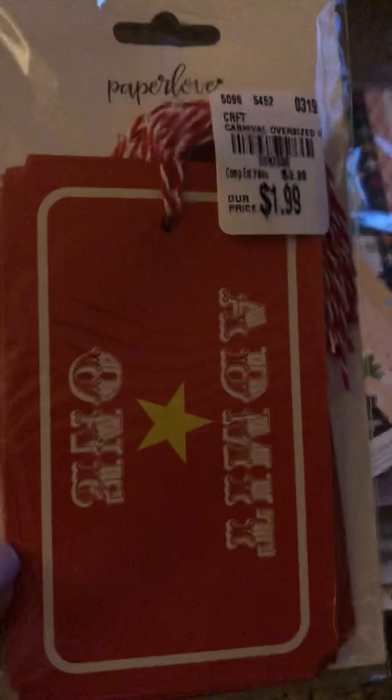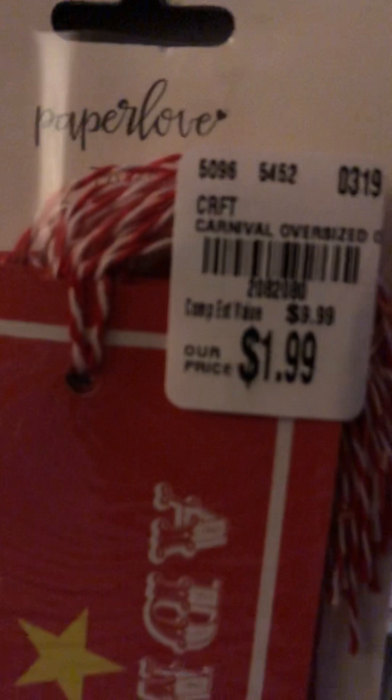I picked these up — these are big tickets, and I mean they're huge. You can see with my hand. They're made by Paper Love, and I got these for like carnival pages. I thought they were super cute.